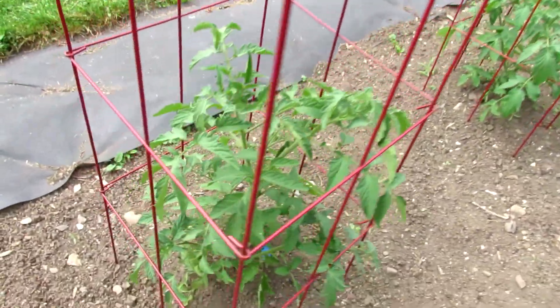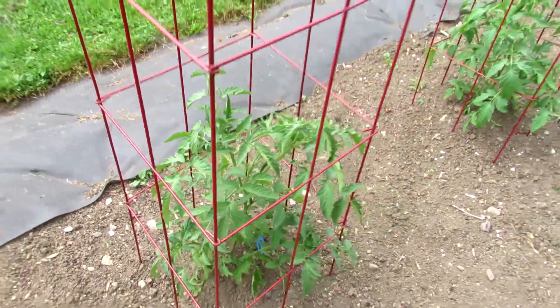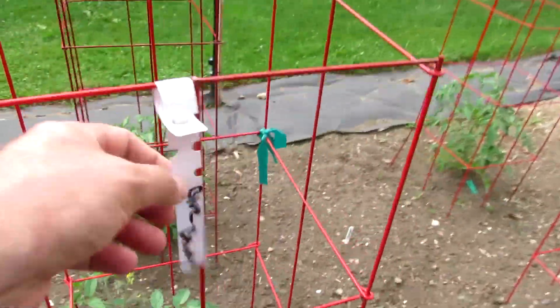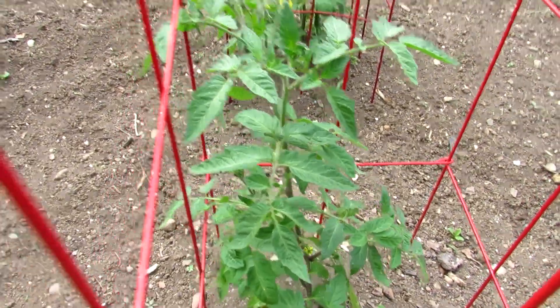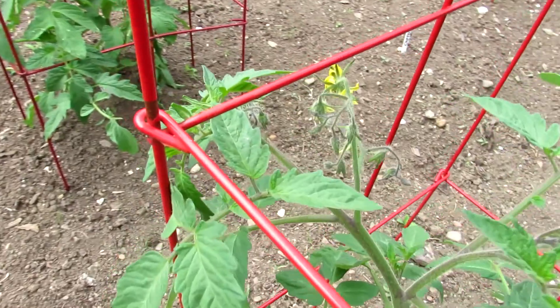Behind that we have Black Crim — I don't think I made a video last year, so I'll make one this year. Another classic, delicious, dark slicing tomato. Then we have Blue Beauty, my favorite I think. I made plenty of videos on those. This one's looking nice, flowering already.